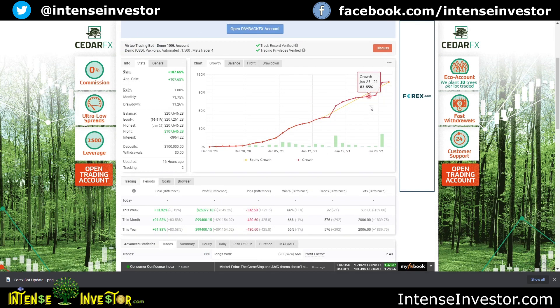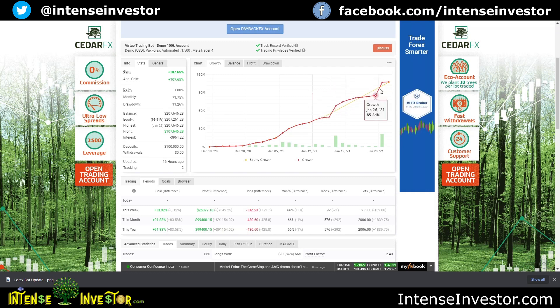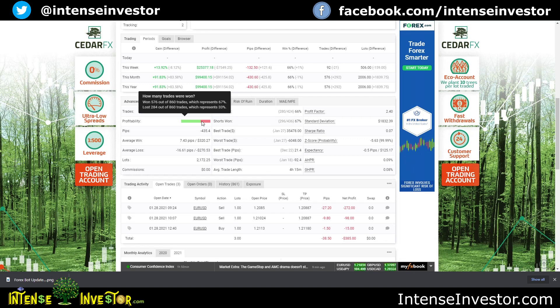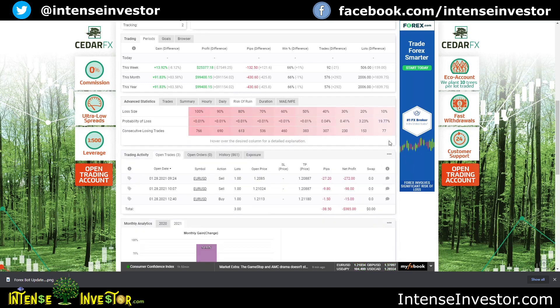This is the big one — the demo account. I had some drawdown from January 14th through about January 28th, but it's still only 11 percent total drawdown. On average I've had a daily profit of 1.8 percent, monthly has been 71 percent since I started running this a little over a month ago. 67 percent of trades won, 33 percent lost. For risk of ruin, it would take 77 consecutive losing trades for a 19 percent chance of losing 10 percent of the account — and 153 consecutive losses for a 3 percent chance of losing 20 percent.